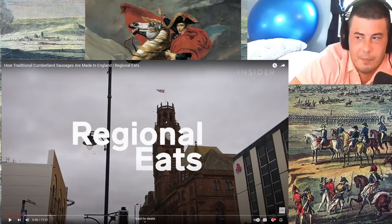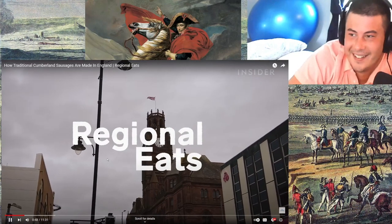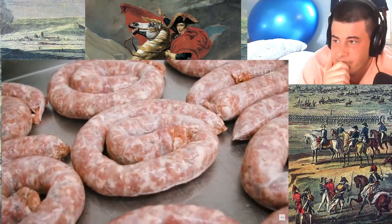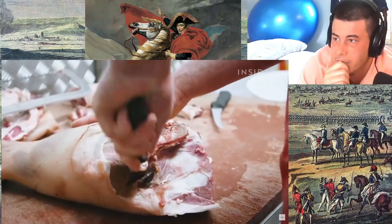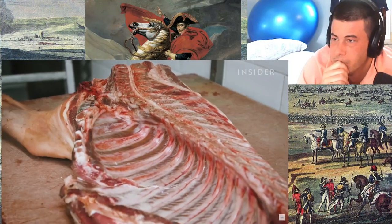Guys, weren't the first condoms also pig intestine? To make traditional Cumberland sausages, butchers would have originally used a local breed — the Cumberland pig, which is now extinct. Now they use rare breeds, outdoor pigs, like today's British Lop.